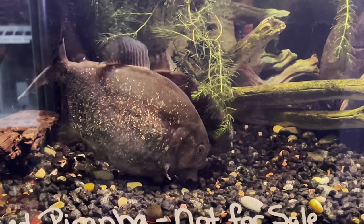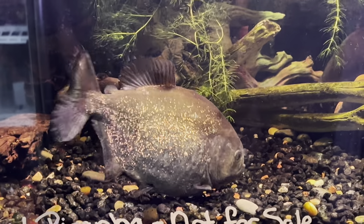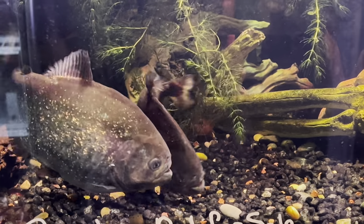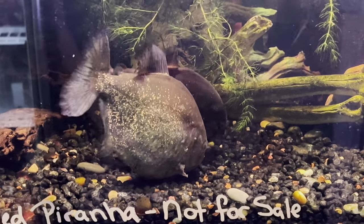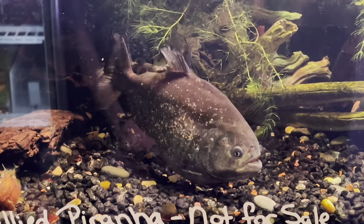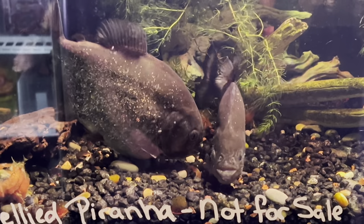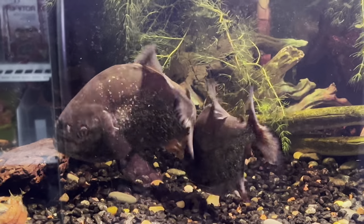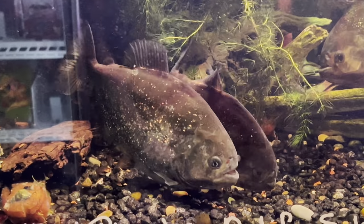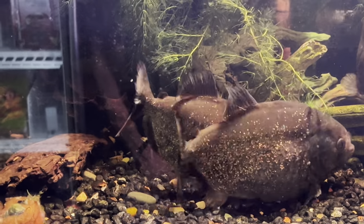I don't see the grindal worms around the tank so much — they're in the gravel. There are also a lot of arthropods, and I really try to promote having little bugs and whatnot. I think these bugs are key for the babies. I have a piece of wood and the babies will hide in there — there's a lot of microbial life and water life, and I think that's really helpful for the babies.